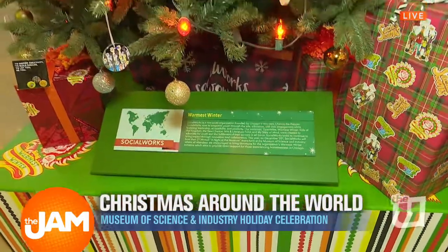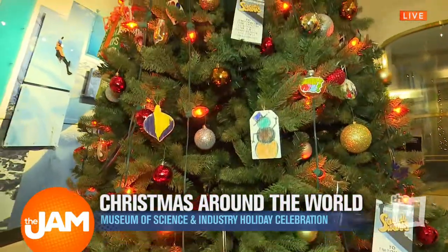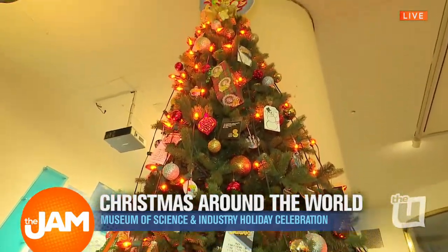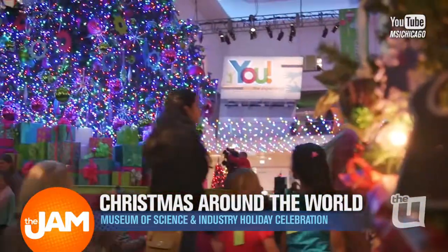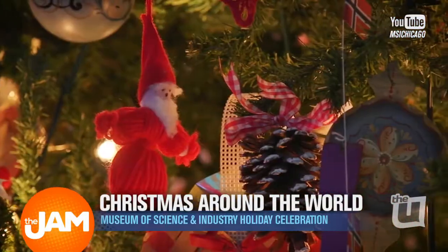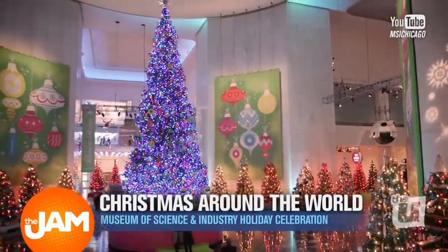And he has a big event coming up — Social Works is hosting an event here at the museum called A Night at the Museum on December 20th. Guests get to come to the museum after hours, have fun exploring our exhibits, and take part in some fun activities. We're also encouraging guests to bring in hats, scarves, and coats that go to the Warmest Winter initiative, which will provide warm clothes for those experiencing homelessness around the Chicagoland area. It was huge last year, so this year it'll be even bigger with a lot of fun surprises.